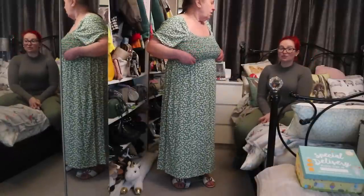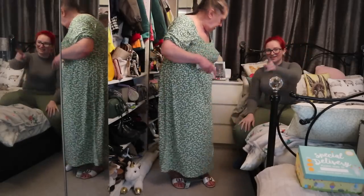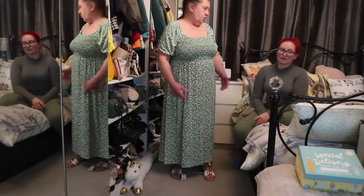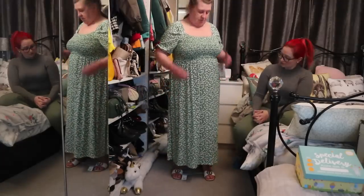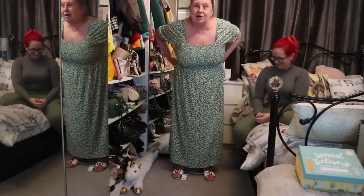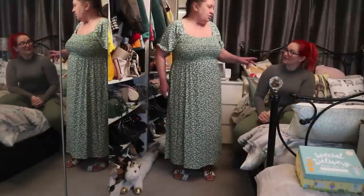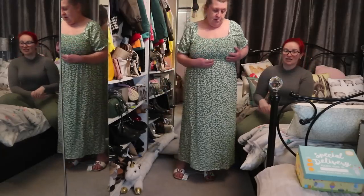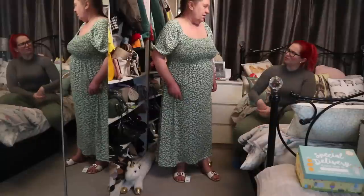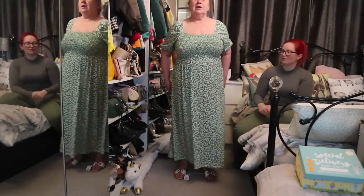The dress was £20 — not in the sale, just £20 normally — which is great value for a maxi. The outfit gets rave reviews. Mum says she wants to keep it and will give Shannon the money for it. Shannon refuses a payment saying it's a treat. They discuss pairing it with mum's Doc Martens satchel, and potentially Chelsea boots. Shannon gives the outfit a 10 out of 10 — mum agrees.